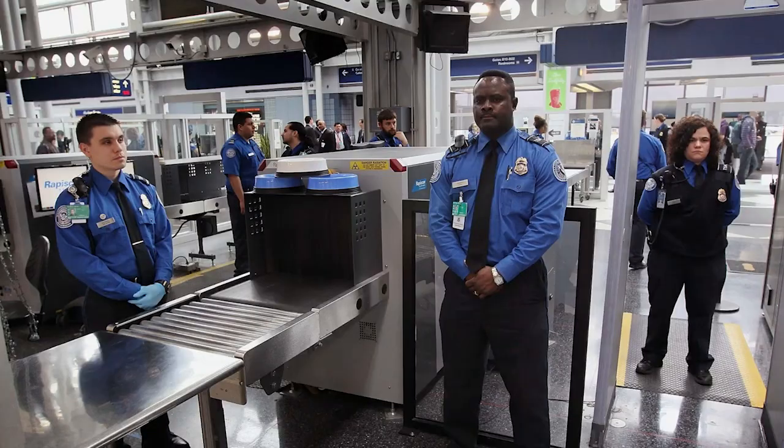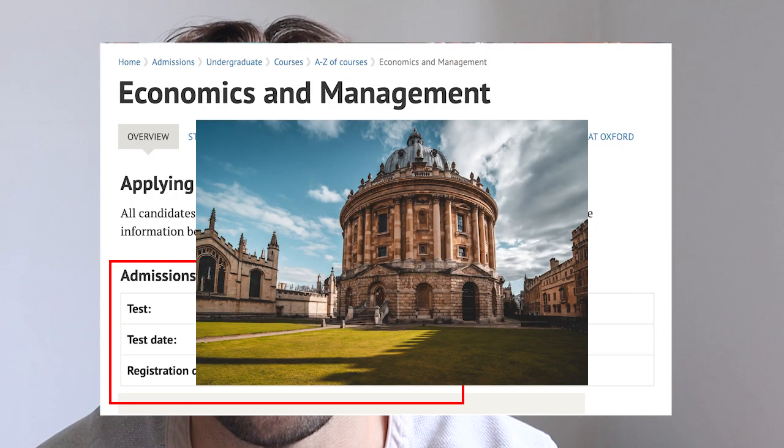Hi guys, welcome back to my channel. Today we're talking about university admissions tests and how to prepare for them. Your university admissions test is probably the most important part of your application along with your interview, so it's pretty natural to want to maximize your chances of doing well. On my part, I took the Thinking Skills Assessment, or TSA, in order to apply for Economics and Management at Oxford.